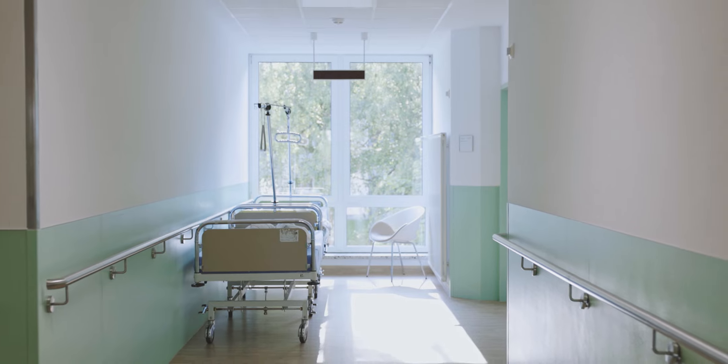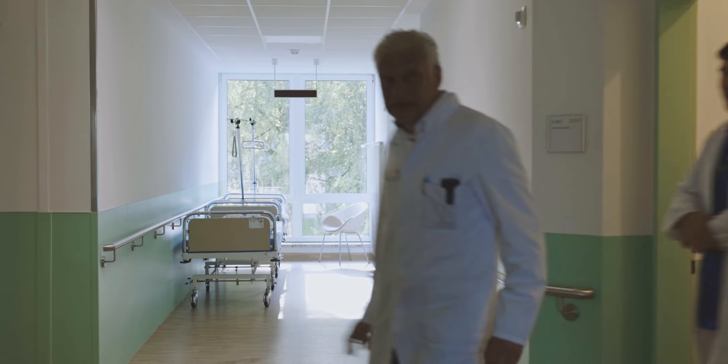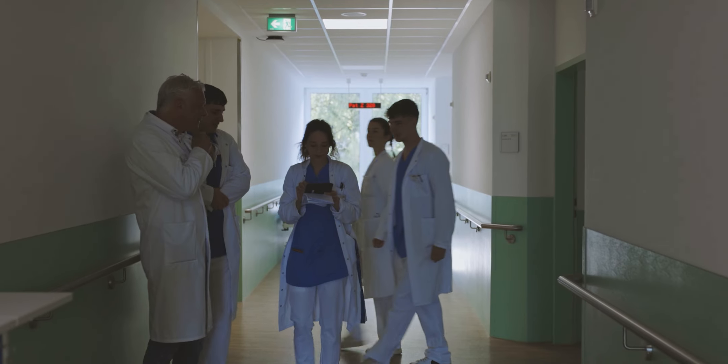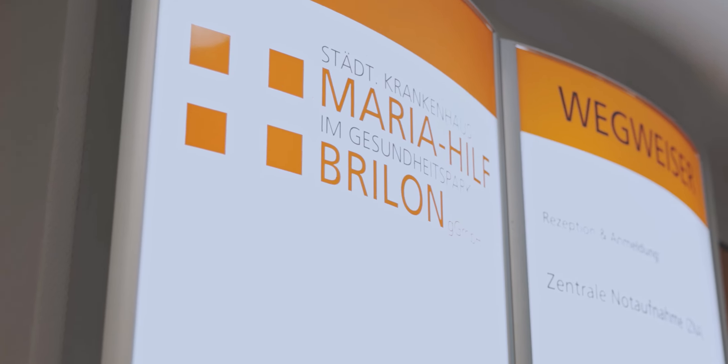The day begins with the morning rounds. Together with the doctors, the students visit the patients in the wards. They gain valuable insights into medical decision-making and can actively ask questions.